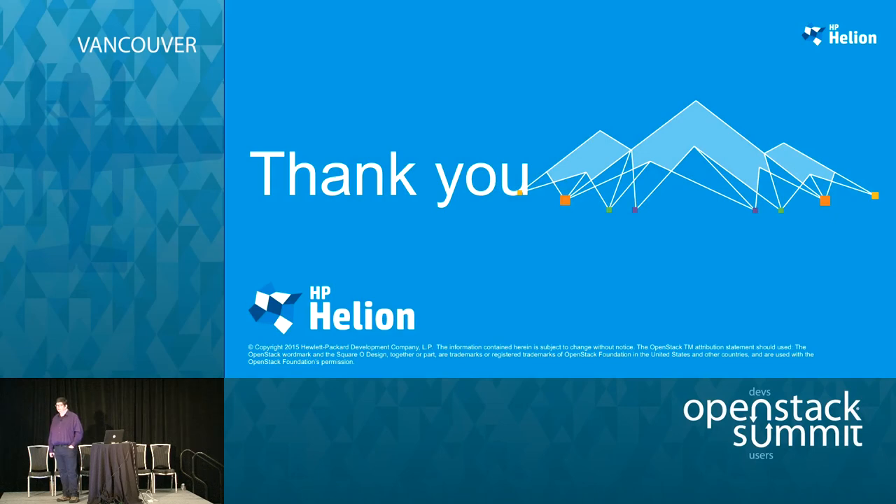Thank you. Any questions? If there are any questions, there's a microphone around. Great, thank you very much.